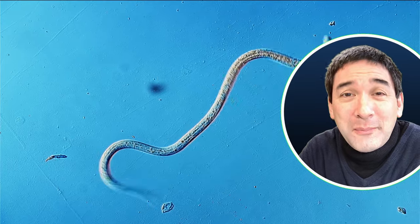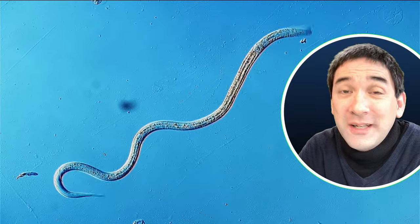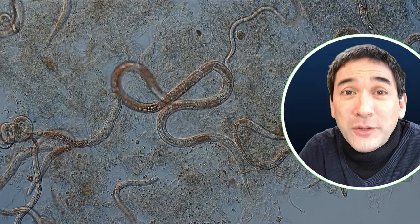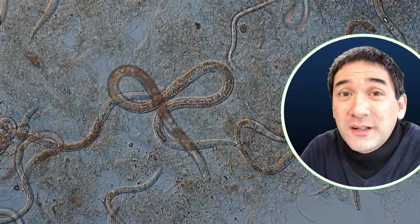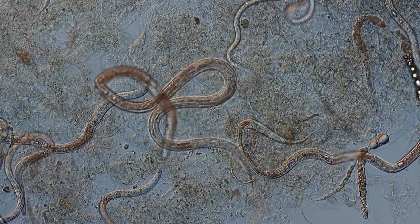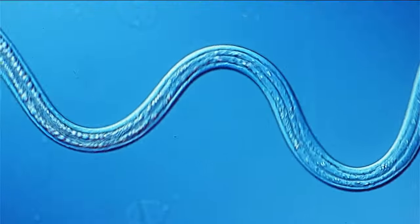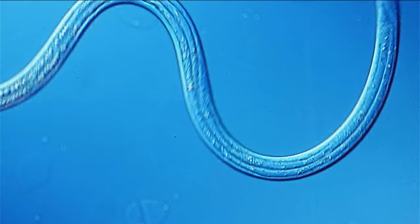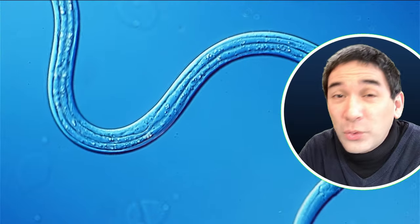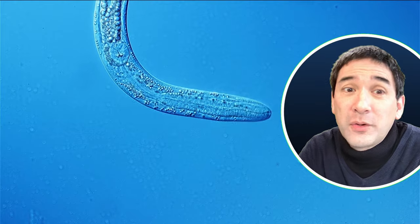Those worms wiggling around on my microscope slide belong to an extremely large and diverse group of animals. Some people say it's actually one of the largest groups of animals there is. Nathan Cobb, who is considered to be the father of nematology — the father of the study of those worms — once said that if you were to remove everything from planet Earth except those worms, you'd still be able to see all of the continents and the oceans, because nematode worms can be found pretty much everywhere on Earth.